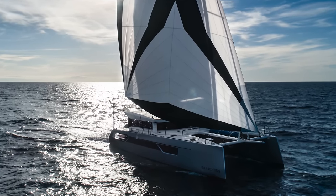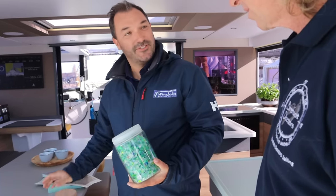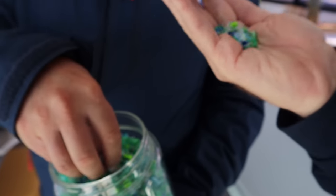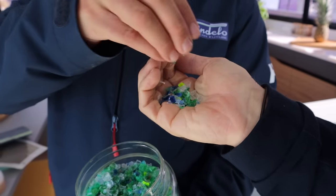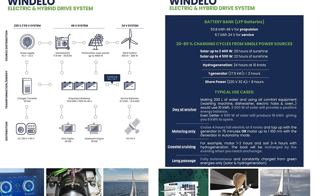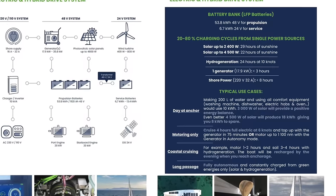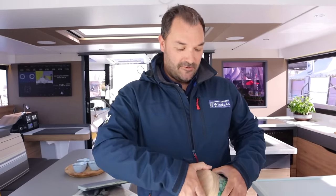A stiffer boat makes a bit less noise and performs better. It's also pretty good in terms of insulation. These are samples of recycled plastic — from plastic bottle sheds — and that's through the build of the boat. Phase two is the usage of the boat — everything we do in terms of renewable energies and having a self-sustained boat without fossil fuel. The name Windelo actually stems from this, and environmental responsibility is really part of our DNA.